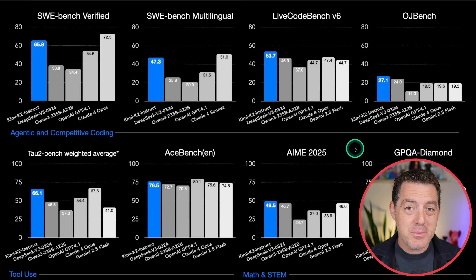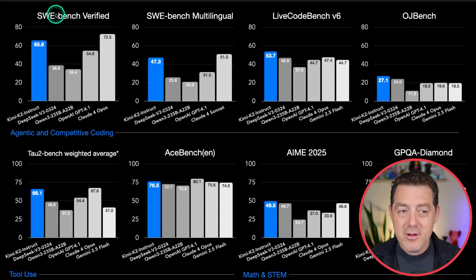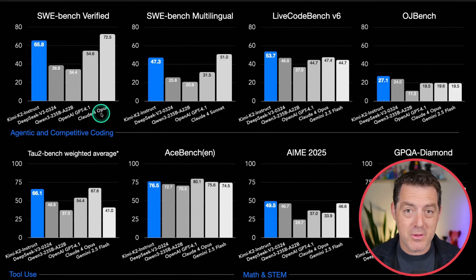Let's look at the benchmarks because they are stunning. This is a frontier-level model. On SWE-bench Verified, Kimi K2 Instruct is beating DeepSeek, beating Qwen, beating GPT-4.1, and coming in right behind Claude 4 Opus — really what is known as the best coding model on the planet. On SWE-bench Multilingual, once again, beating all of those other models and coming right behind Claude 4 Sonnet. On LiveCodeBench, it actually beats Claude 4 Opus, with Gemini 2.5 Flash coming in at 53.7.